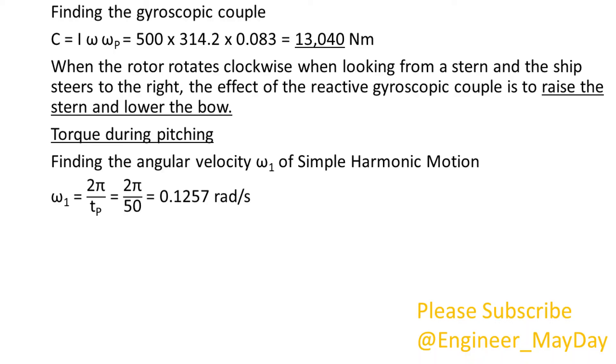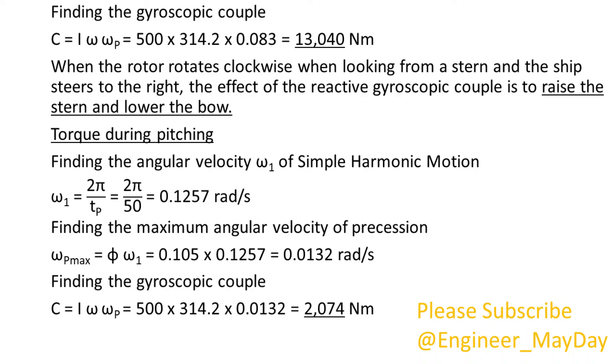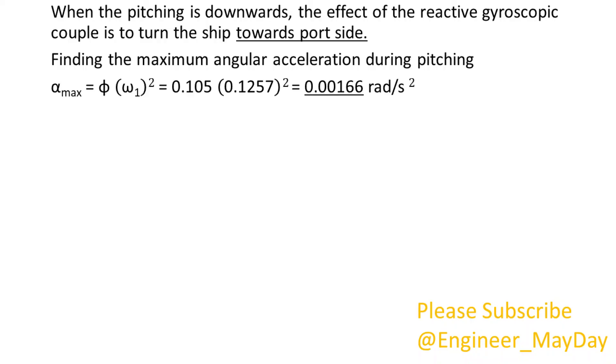Torque during pitching. The period of pitching is 50 seconds and the total angular displacement between the two extreme positions is 12 degrees; phi equals 0.105 radians per second. Finding the angular velocity omega 1 of simple harmonic motion: omega 1 equals 0.1257 radians per second. Finding the maximum angular velocity of precession: omega P max equals 0.0132 radians per second. Finding the gyroscopic couple: C equals 2,074 Nm. When the pitching is downwards, the effect of the reactive gyroscopic couple is to turn the ship towards portside. Finding the maximum angular acceleration during pitching: alpha max equals 0.00166 radians per second squared.